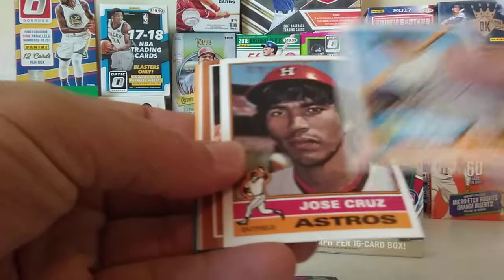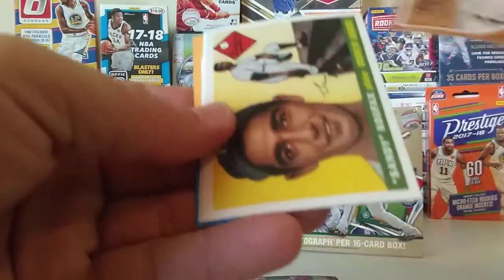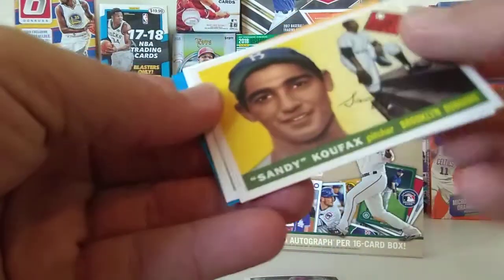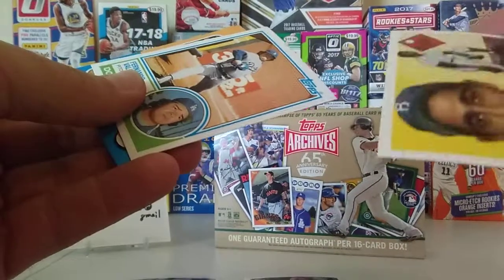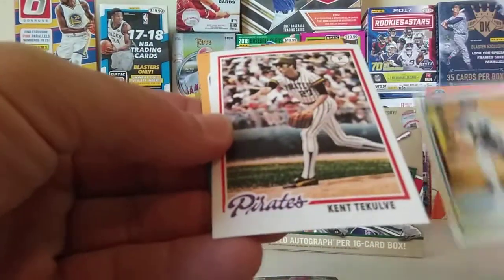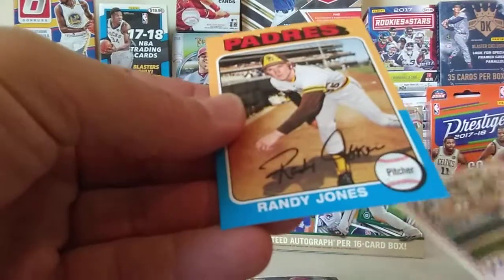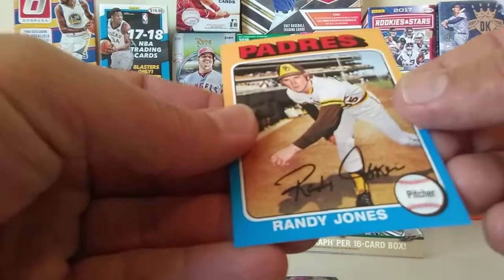We got Frank Howard, Jose Cruz, Roger Maris — nice. We've got a Sandy Koufax. I think some of these have short prints. Kent Tekulve and Randy Jones.